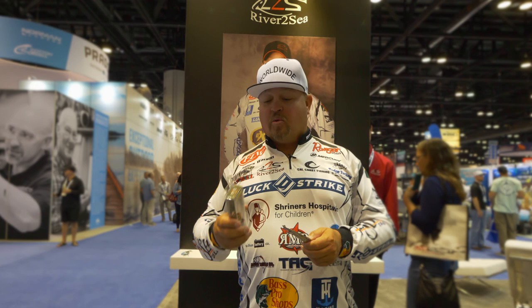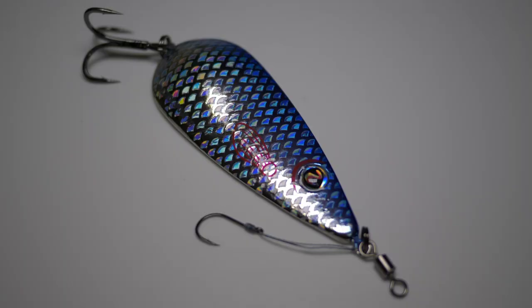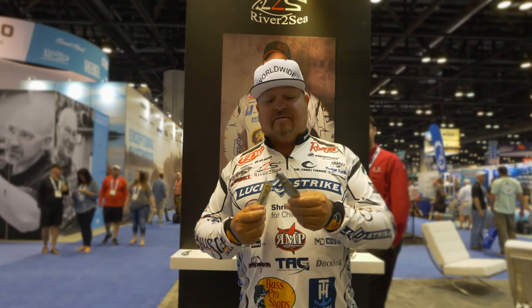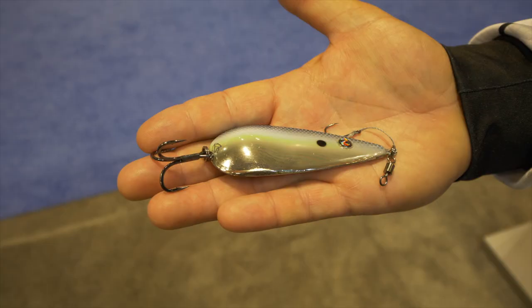Hey everybody, James Watson, JMFW Worldwide. With the launch of the new River to Sea Worldwide Spoon, it took some trial and error, but we got it figured out. I've got a one ounce model here, the Worldwide 100 Spoon.